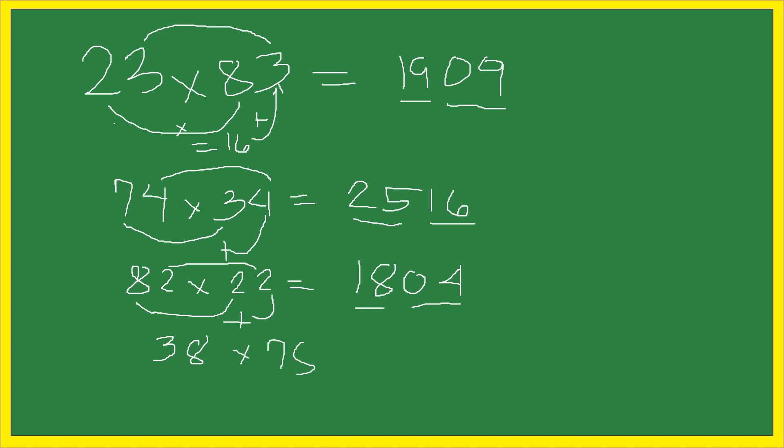Another example: 38 times 78. The answer is equal to 2,964. Just multiply 3 times 7 — the answer is 21 — plus 8, the answer is equal to 29. Then 8 times 8 is equal to 64. So we get 2,964.